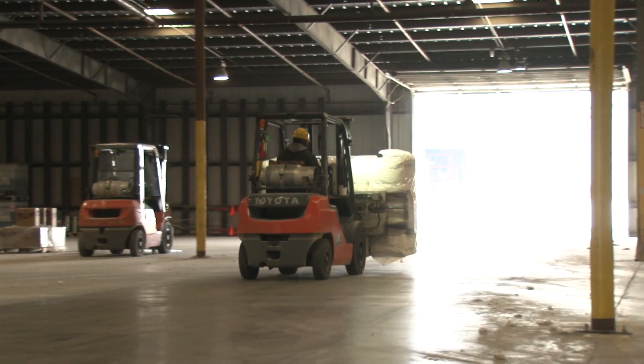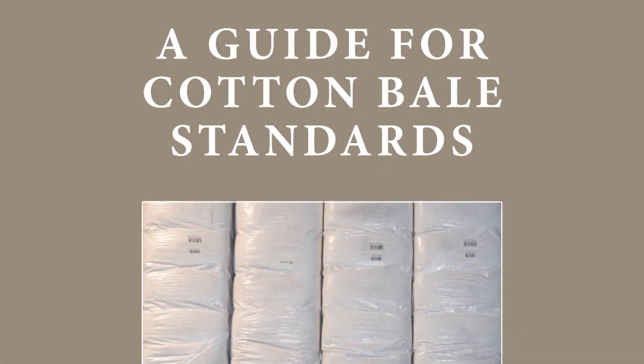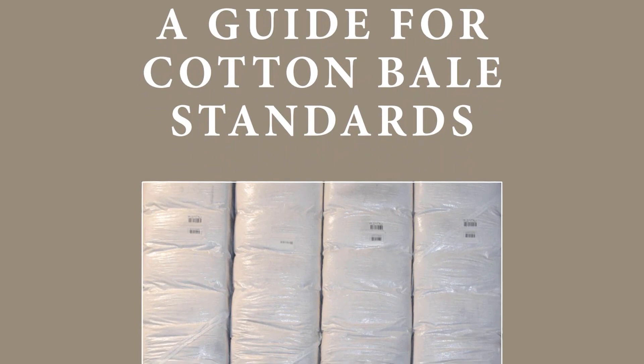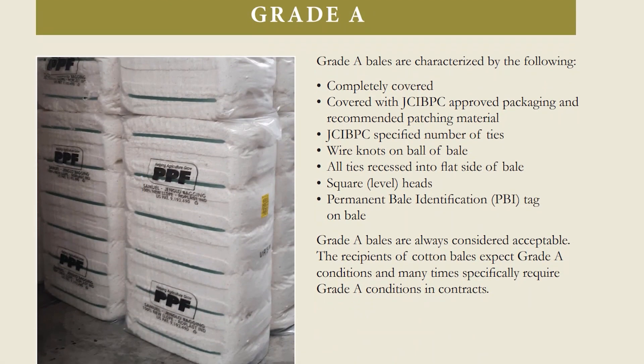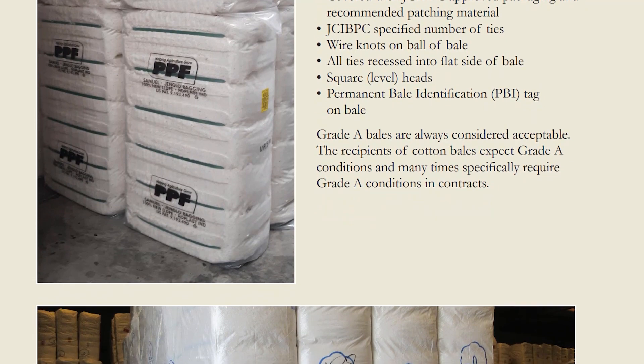These specifications are designed as guidelines for manufacturing, improving the quality and protection of the U.S. cotton bale, and improving the appearance and marketability of U.S. cotton bales in domestic and foreign markets.